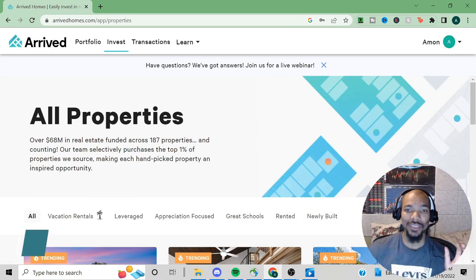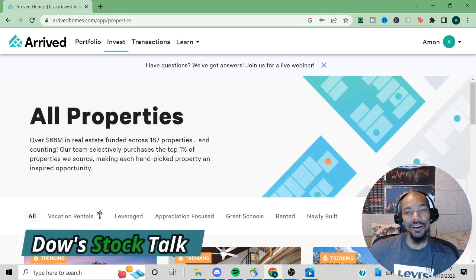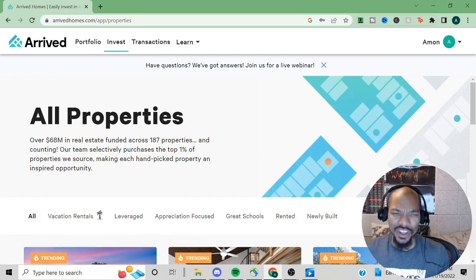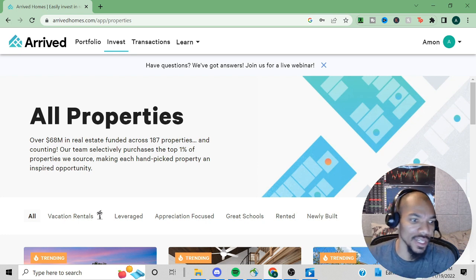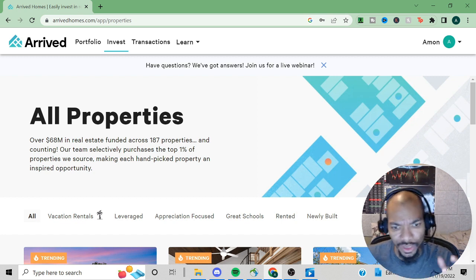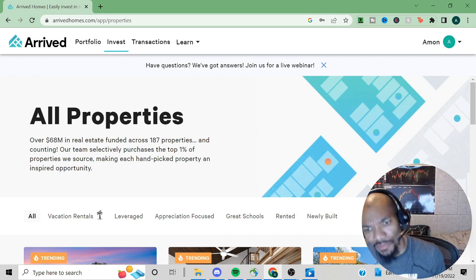Welcome to Dow Stock Talk. In this video I'll be giving you an update on my Arrived portfolio. If you're not familiar with Arrived Homes, it's a platform that allows you to invest in real estate — a lot of it is residential and they have vacation rentals as well.